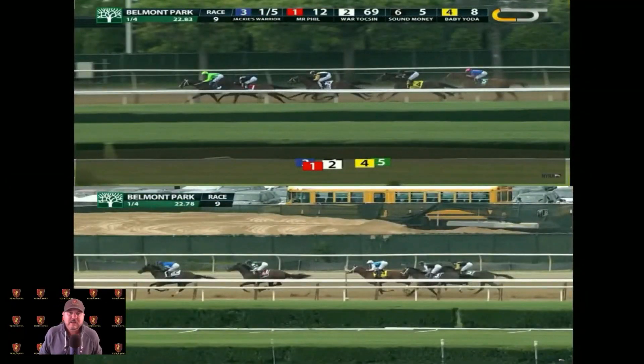The opening quarters just went out. The opening quarter for Jackie's Warrior was 22.83; for Flight Line it was 22.78 — that was for the leader in the Flight Line race. So Flight Line was a little bit behind at this point in the quarter, but did have some trouble and was also running a mile. Very nice quarter mile there by both horses, but pretty fast both ends.